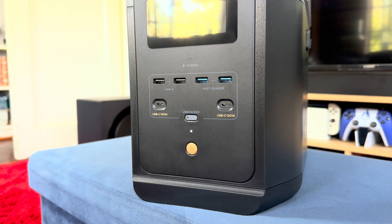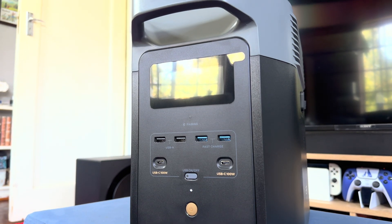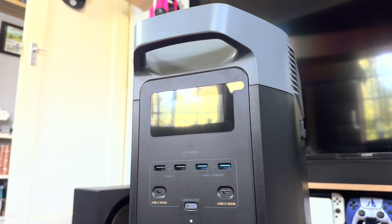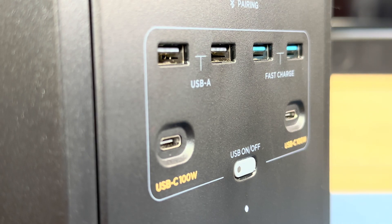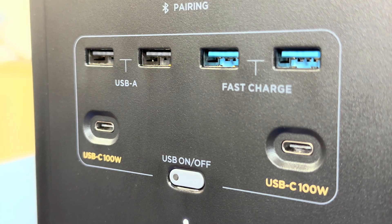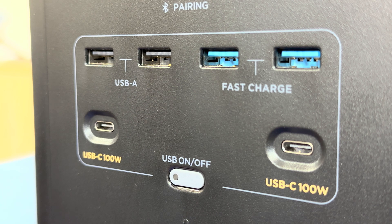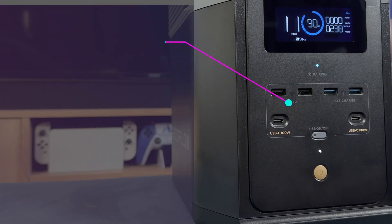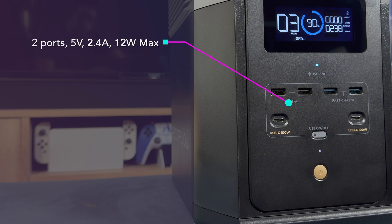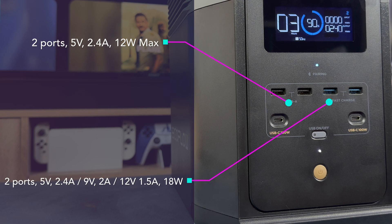The EcoFlow Delta II is a simple-looking unit meant to be carried around, featuring two large handles at the top. It only weighs 12 kilograms. On the front you'll find ports, buttons, and a large LCD screen. The large centre button is the power button, and the smaller one enables and disables all USB ports. It includes two USB-A fast charging ports, two standard USB-A ports, and two USB-C ports. The standard USB-A ports output a max of 12 watts with 5V support, while the fast charging USB-A ports output up to 18 watts supporting 5V, 9V, and 12V.